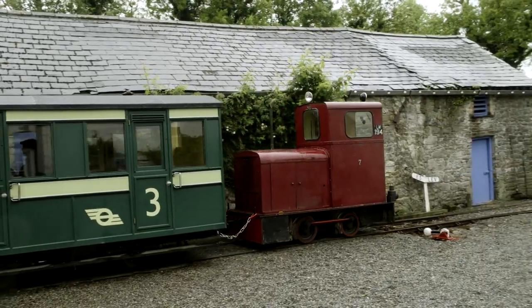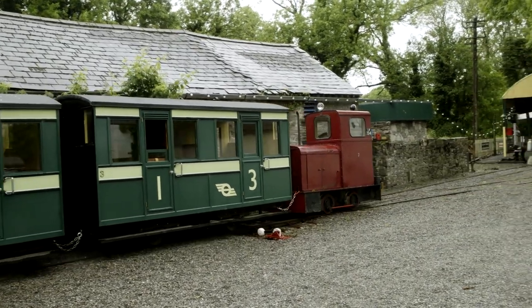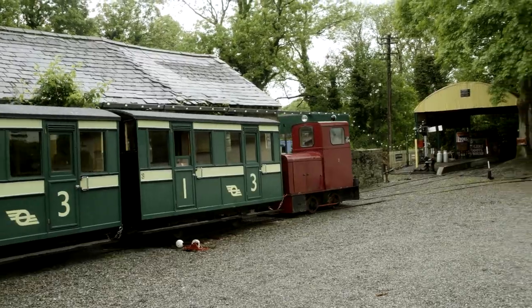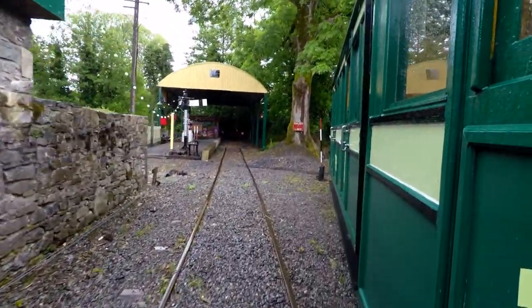We're off, yes indeed. So it's basically up and down your back garden. You might recognise that Bore da Mona Loco up front, and these tiny carriages are inspired by a long-lost narrow gauge line.